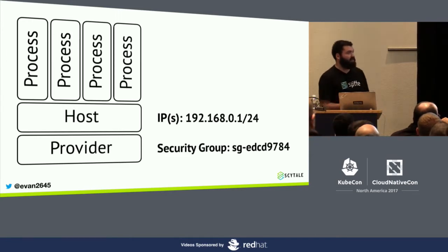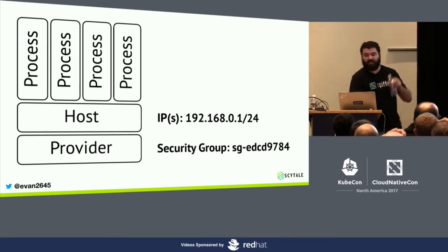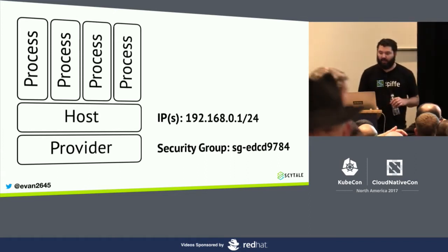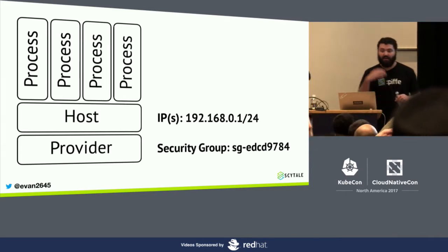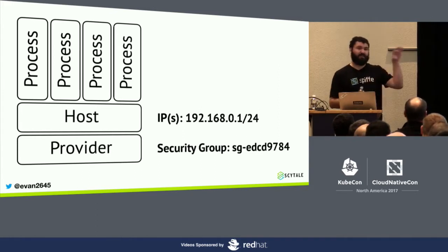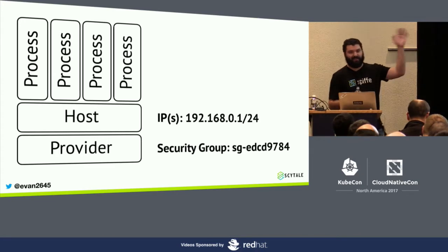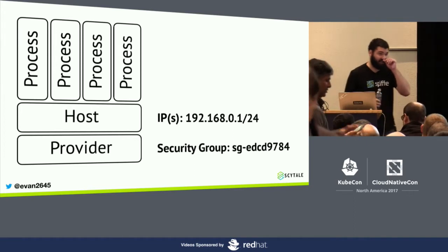Going up one level, we have IP addresses, which are more generalized and apply across the board. Most projects that provide network security automation are using IP-based ACLs. Even if they're not exposed as first-class citizens, there's a level of indirection and then there's still IP tables rules underneath. Layer 3 and Layer 4 policy gets instantiated under the covers.